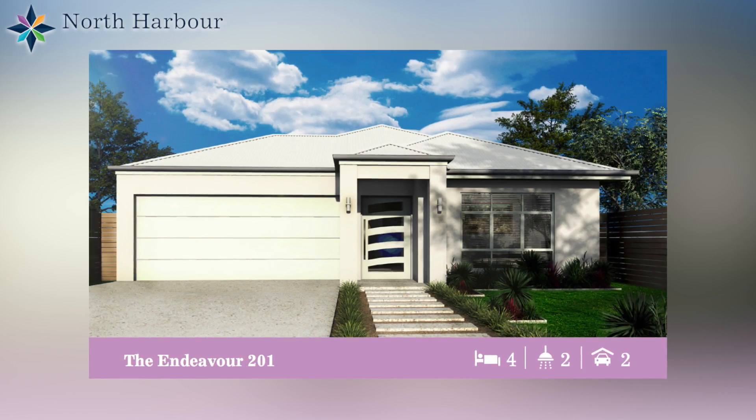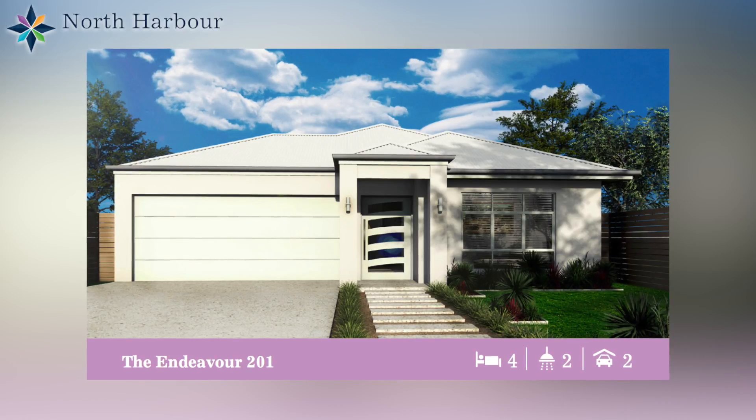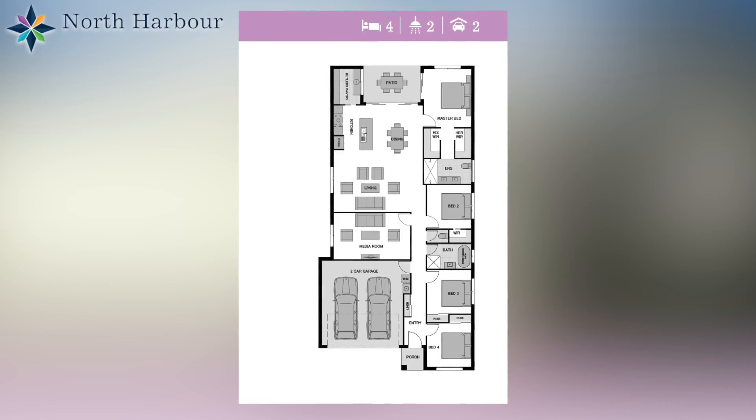The display home at North Harbour is the Endeavour 201, which is a 4 bedroom, 2 bathroom, double garage, double living area family home, and it starts at under $200,000. I'm sure you'll agree this is an amazing price tag for any family home. So it is a must see at the North Harbour Display Village. We're open 7 days.